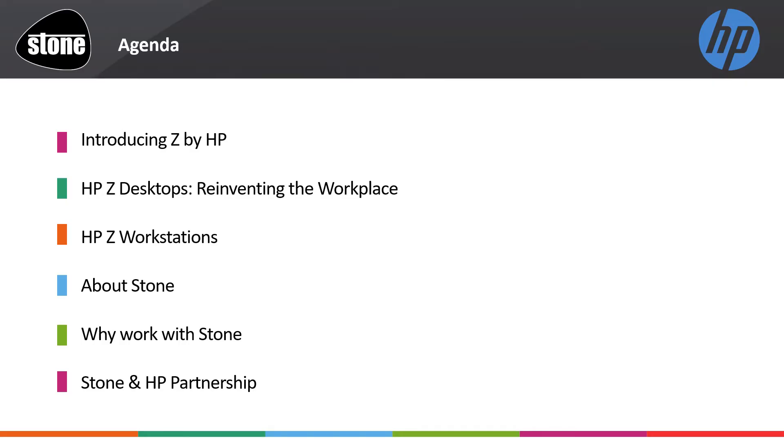On today's agenda, we'll be covering: introducing Z by HP, HP Z desktops reinventing the workplace, HP Z workstations, a little bit more about Stone Computers, why work with Stone Computers, and also our acclaimed gold partnership with HP.